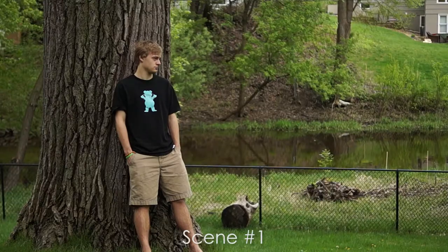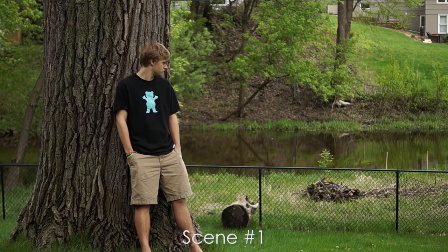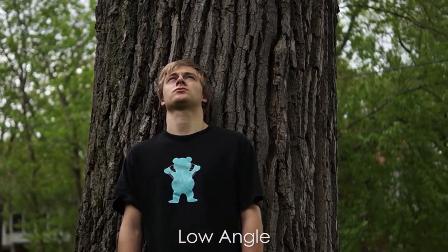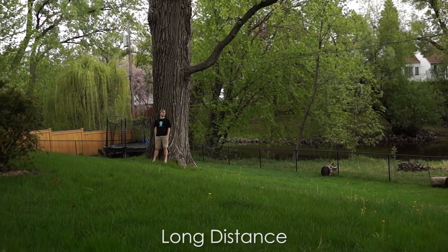First we're going to show you guys a really boring shot, and then we're going to show you how to make it good. Shot one is pretty boring because it's just one shot of Cullen just standing there. But shot two is better because of all the cuts and camera movement that keep the viewer's eyes engaged in the action in the scene. It is also important to make use of low angle, high angle, close-up, and long-distance shots.